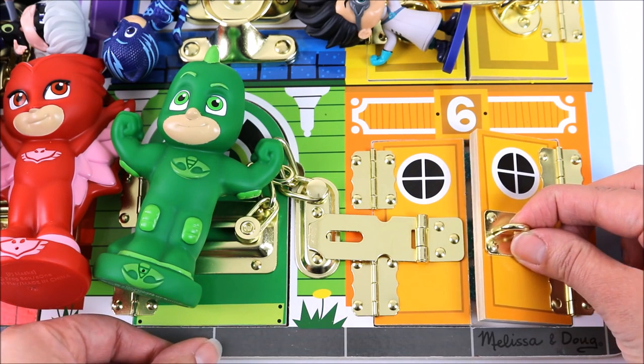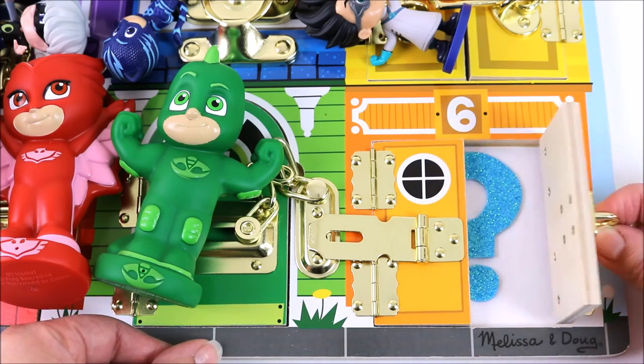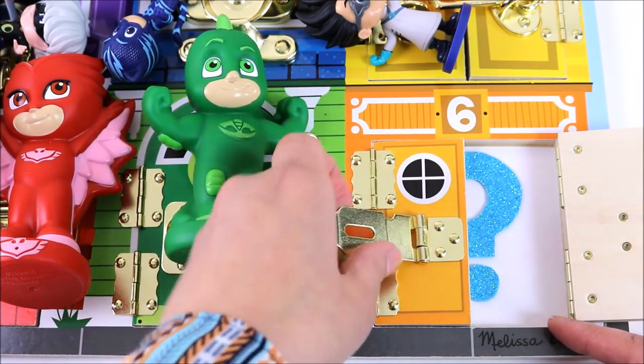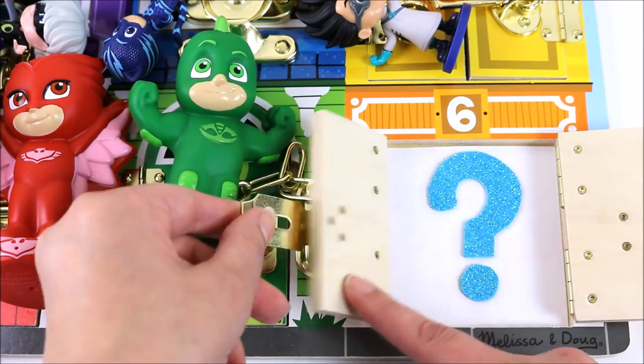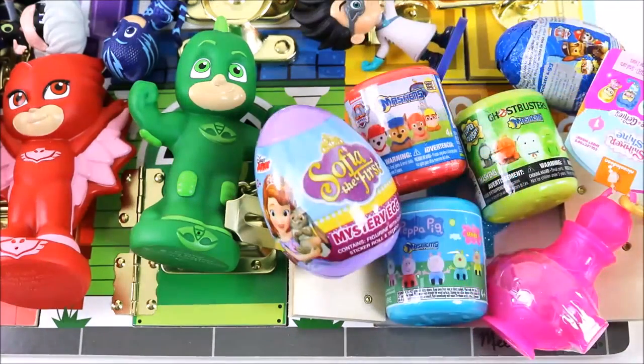Slowly open the door. What's that? Oh no, it's a question mark. What does it mean? I think it means it's going to be a surprise. Wow, we have six surprises in door number six.